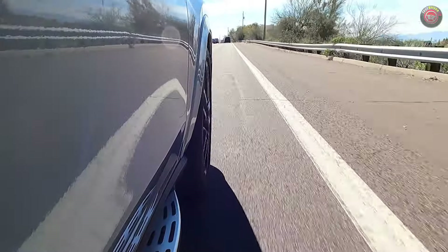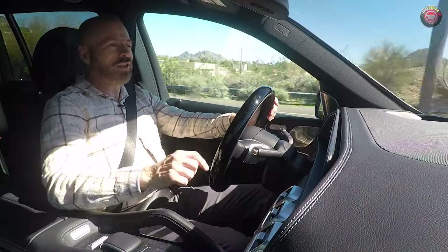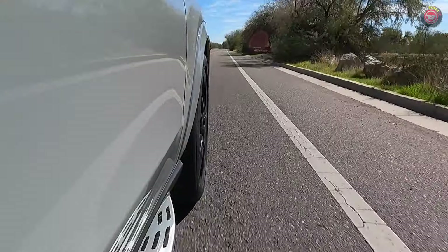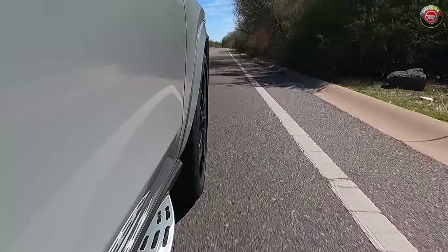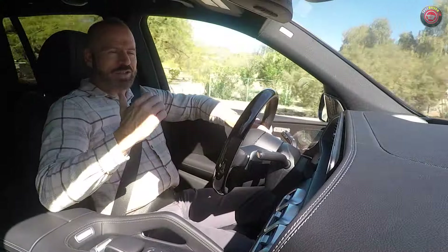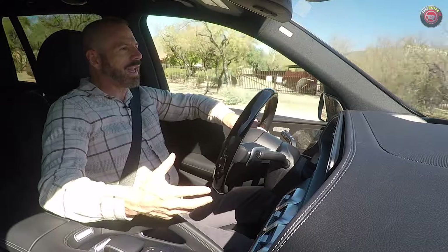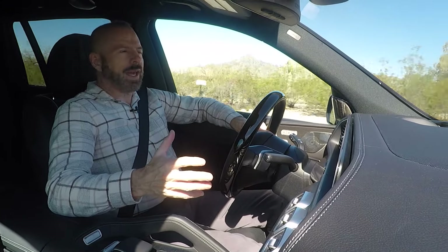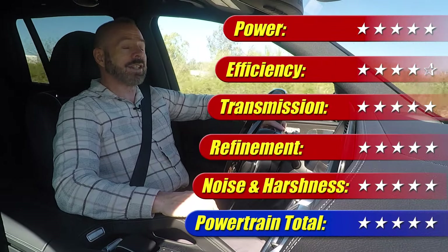If fuel economy is the case, there are other options — they even have a very nice electric SUV that I highly recommend and have tested as well. One thing important to point out is this also has a very good towing capacity with this powertrain: 7,700 pounds, which really makes that extra expense for the trailer hitch worth it. This is a powertrain I'm very happy with. It's refined, it's quiet, it works exceptionally well. It's one of the best mild hybrids on the market with this 48-volt system. It gets 5 out of 5 stars.